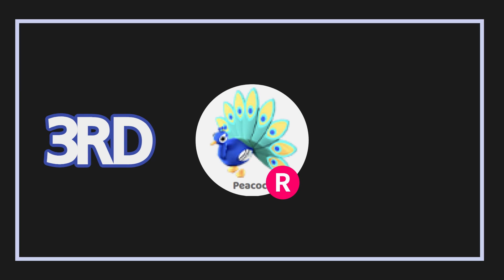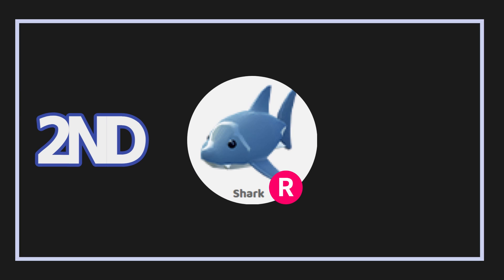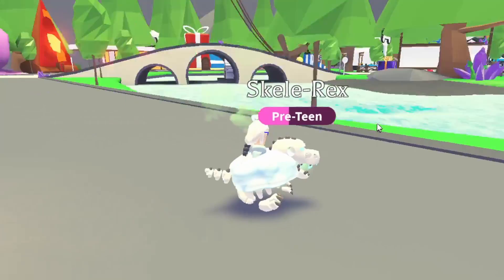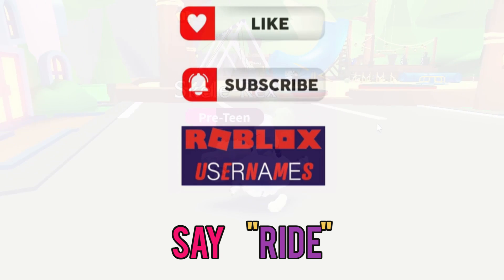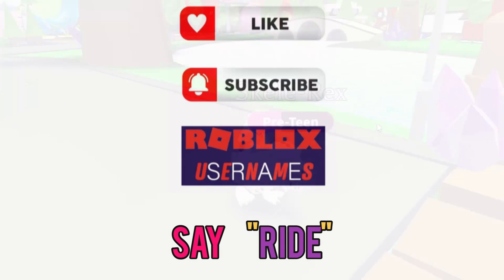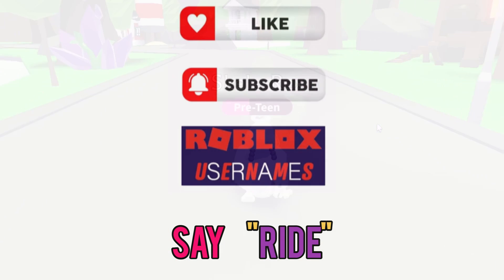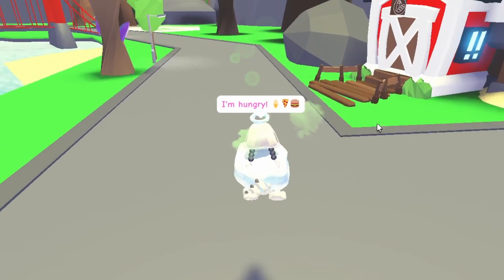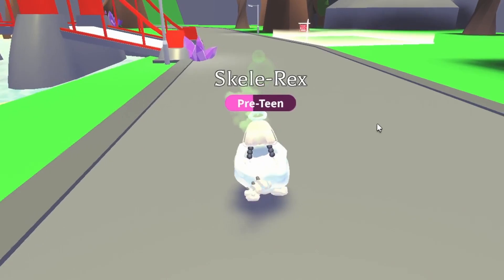Now let's get straight into the giveaway prizes. Third place will win a ride peacock, second place will win a ride shop, and first place will win this really adorable scala rack right next to me. To enter, like this video, subscribe to my channel, and turn on notifications. Make sure to write the special word 'ride' in the comments since all the pets being given away are ride pets, and comment your username down below.